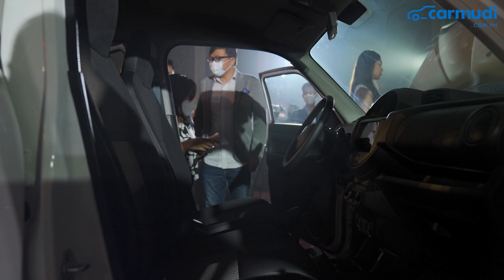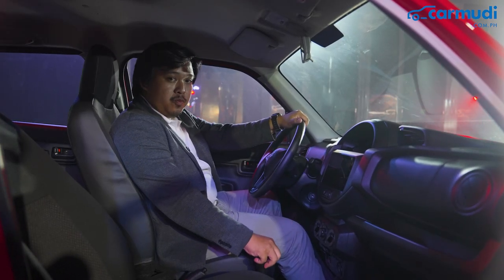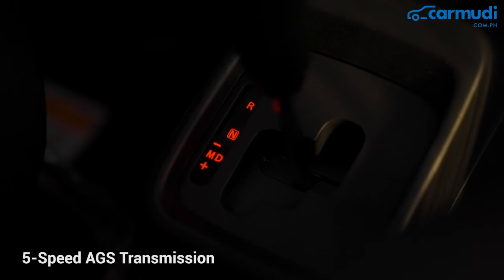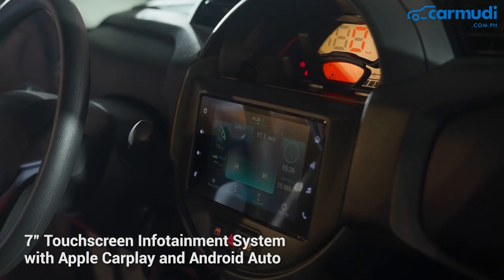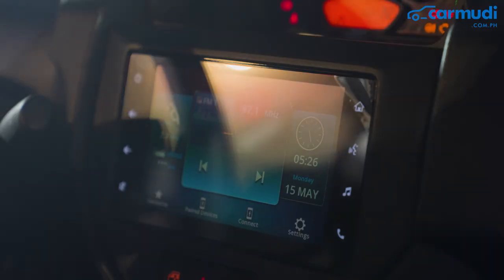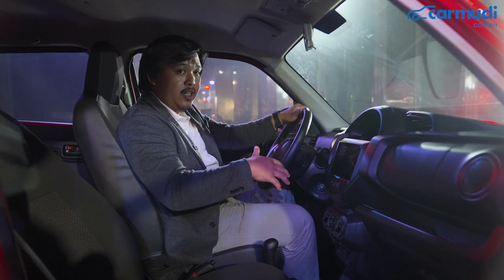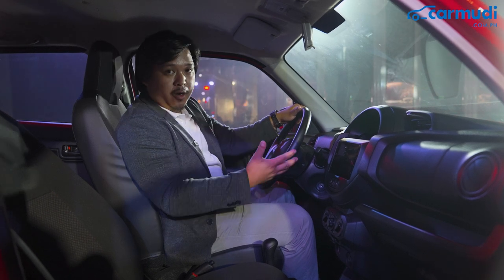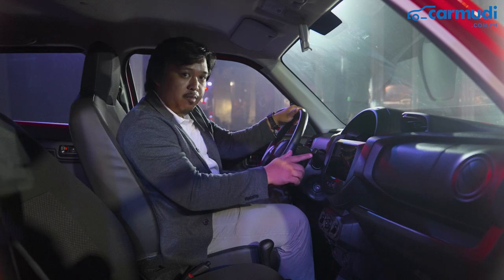Inside, the notable change of course is that the five-speed manual transmission is gone and it's now replaced with an automatic shifter. There is still a touchscreen infotainment system, which is a nice touch — they kept it. Most cars in this category don't really come with a good touchscreen infotainment system. They even upgraded it and added Apple CarPlay and Android Auto as standard.